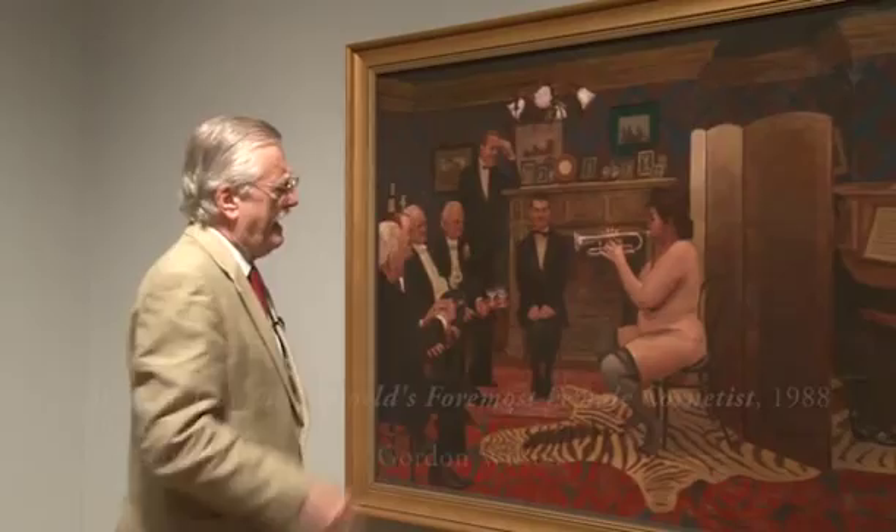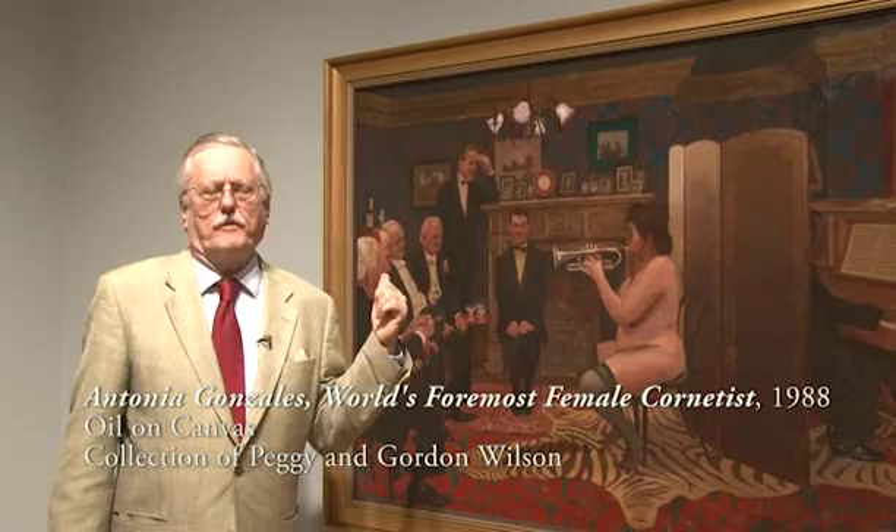This picture right here, this painting, is another one of my Storyville pictures. I got the idea from reading in Al's book — he illustrates an ad that was in the old directory for the Red Light District. It says 'Antonia Gonzalez, world's foremost female cornetist,' and it gives her a dress, and there's a little blurb.